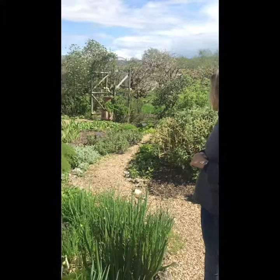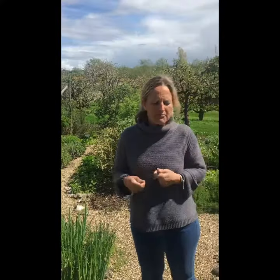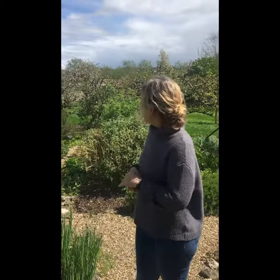So everything can be used in your cooking. You can make tinctures from them. You can make balms from them. We have lemon balm which is terribly good for your skin. So it's a very useful area this for us.